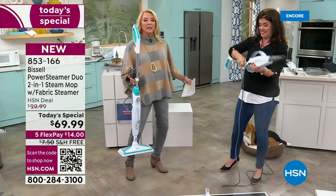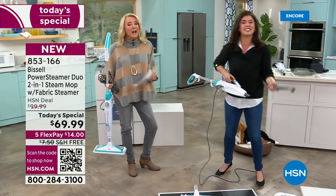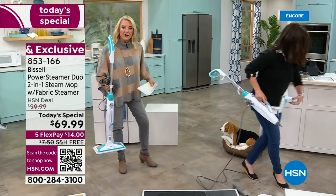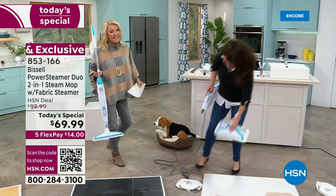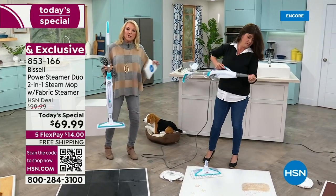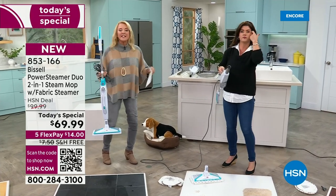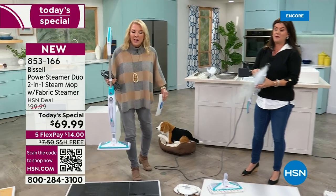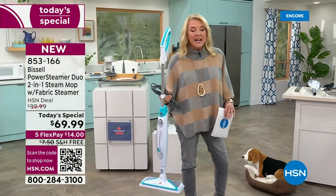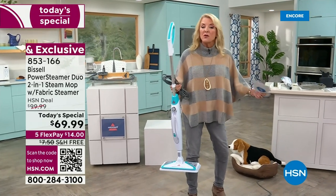What Bissell guarantees is this actually sanitizes — and that is a major step up versus most of the steam cleaners out there. You have to meet very specific standards to even say the word sanitize. Most of the time when you see steamers out there, if they don't say sanitize, they're not giving you that really efficient steam that allows you to not use all the chemicals.